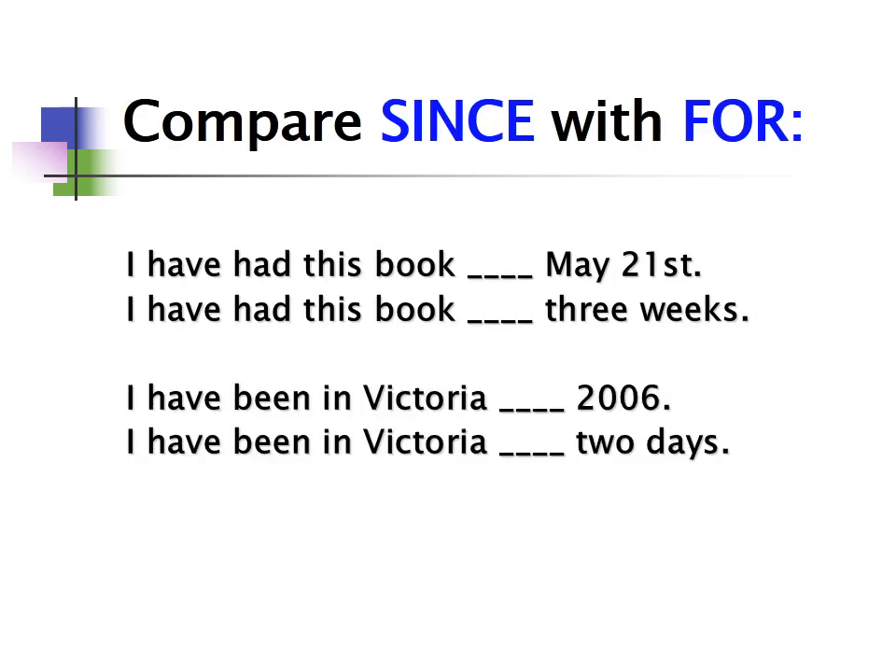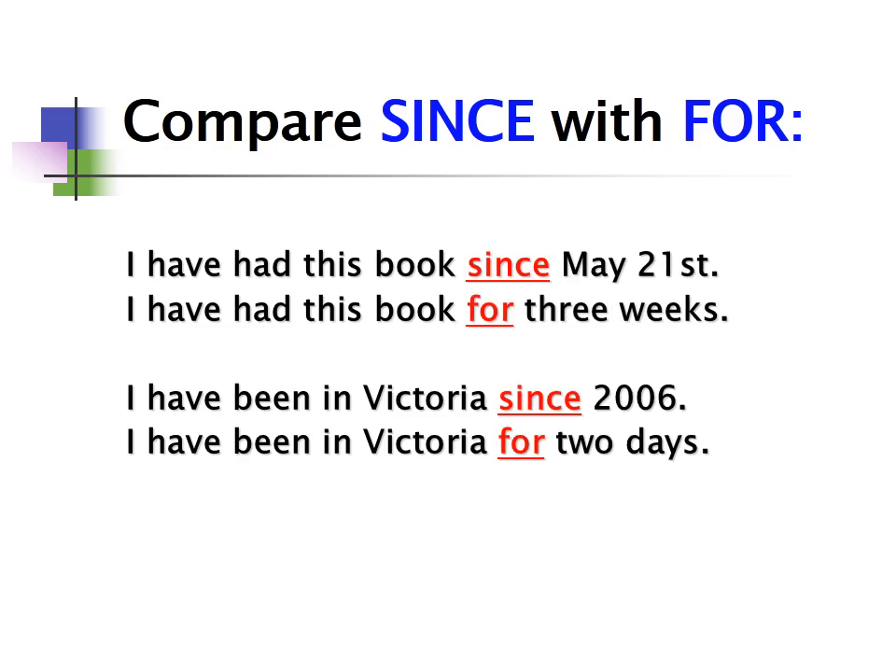Let's compare 'since' with 'for.' Here are four sentences — decide which blank takes 'since' and which takes 'for': 'I've had this book ___ May 21st' — that's 'since' because it's a specific time. 'I've had this book ___ three weeks' — that's 'for,' a duration of time. 'I've been in Victoria ___ 2006' — 'since,' a specific time. 'I've been in Victoria ___ two days' — 'for,' a duration of time.